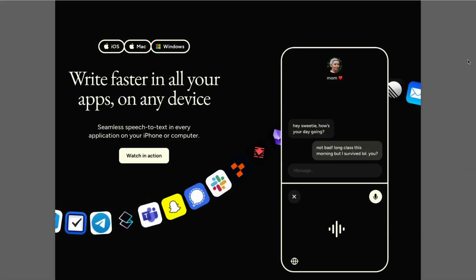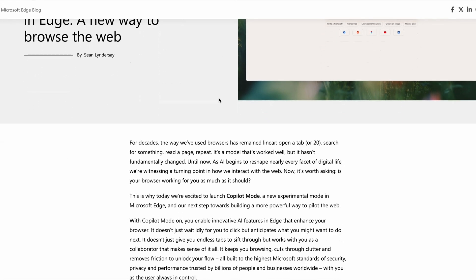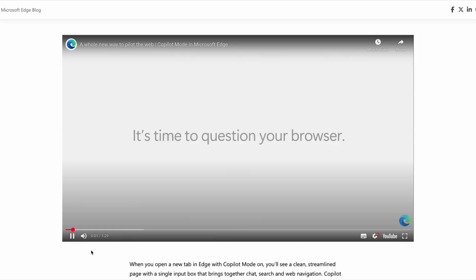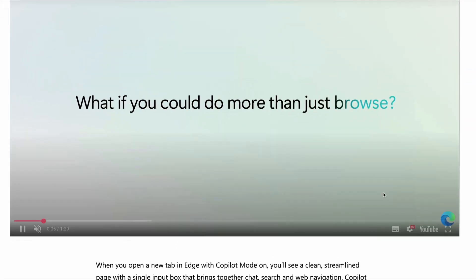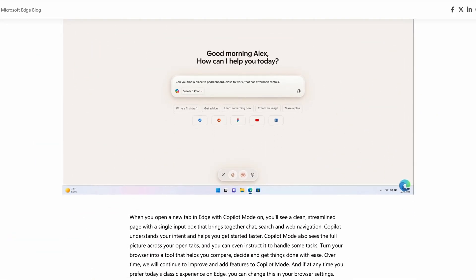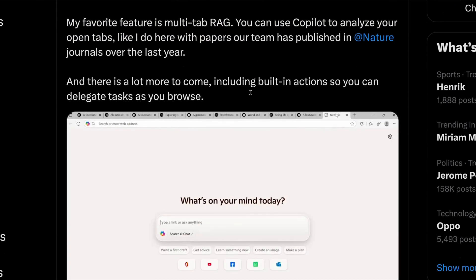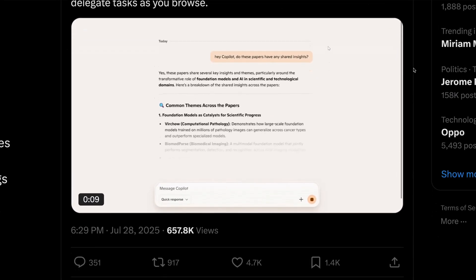Elsewhere this week, Microsoft has joined the AI browser wars with an update to Edge. Copilot mode allows users to browse the web while being assisted by AI. Once enabled, Edge users can ask Copilot questions about open tabs and instruct it to perform actions on their behalf, either by typing or by using your voice. In other words, it works pretty much in the same way as Dia and Perplexity's Comet. Satya Nadella says that this is just the first iteration and that there's more to come. But with incumbents like Microsoft now reaching feature parity so quickly, it'll certainly ramp up the pressure on Dia and Comet to figure out how to differentiate themselves.